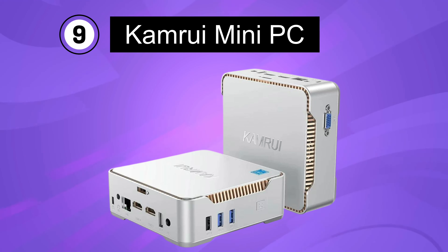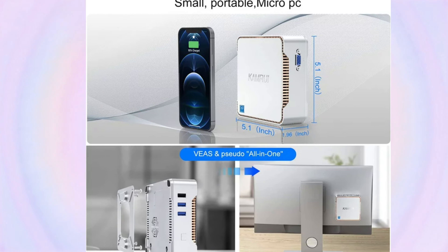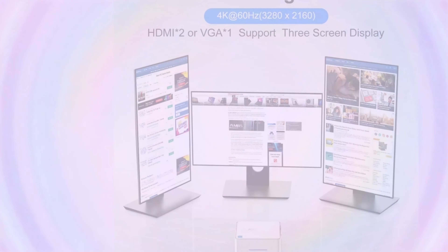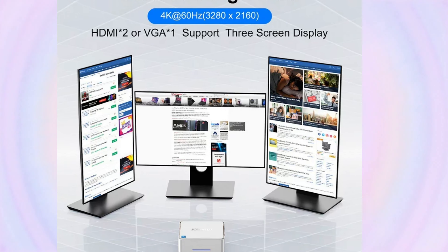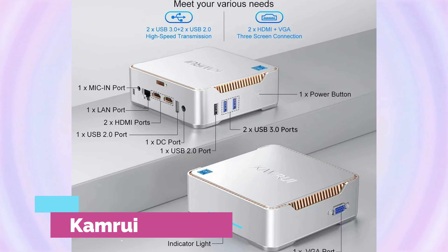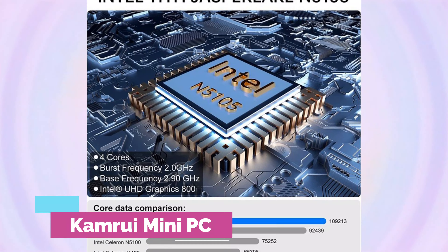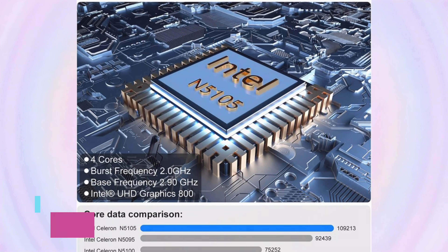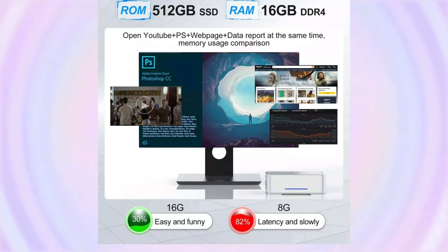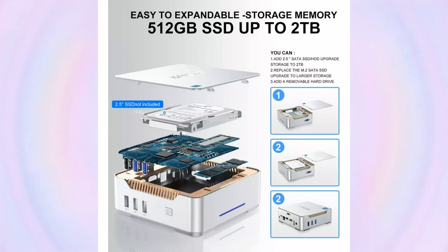Number 9. CamRubini PC. The Mini-PC is a compact desktop computer equipped with an Intel N5105 processor, offering a base clock speed of 2.9GHz. It features 16GB of RAM and a 512GB SSD, providing ample memory and storage for various tasks. The system runs on Windows 11, delivering a secure and modern operating system experience. This Mini-PC is designed for users seeking a compact and efficient desktop solution.